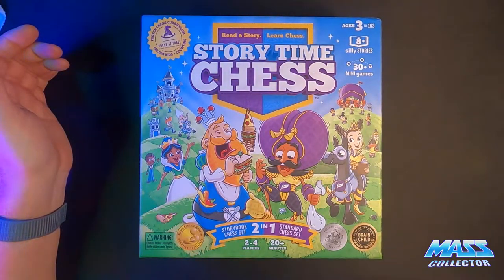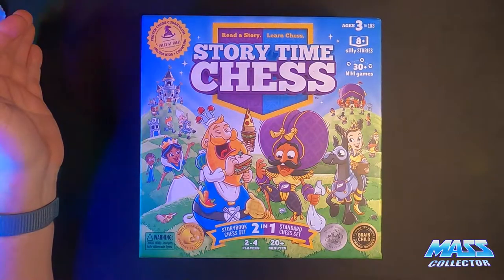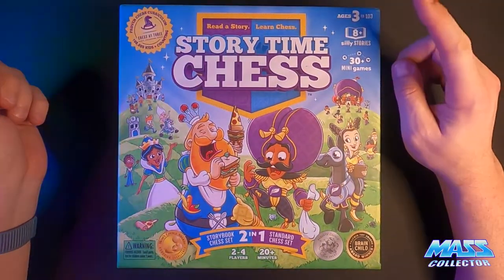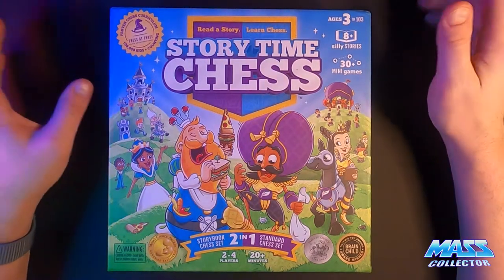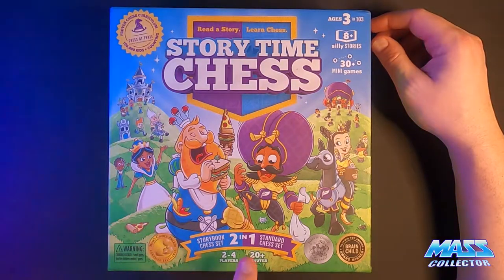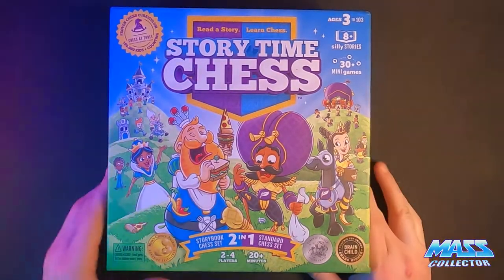Basically toddlers and up, how to play chess using stories and games to show kids how pieces move. Here's the box — ages three and up. There are eight plus silly stories in here, and I'm assuming they'll have other stories you can purchase for new levels. Thirty plus mini games in here. You basically get a two-in-one: the storybook chess set and the standard chess set. It's a 20-plus minute game, at least two to four players, and it's won all kinds of awards.